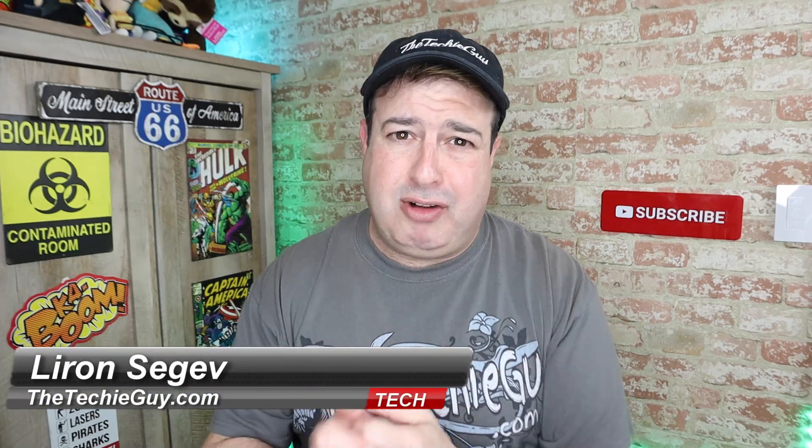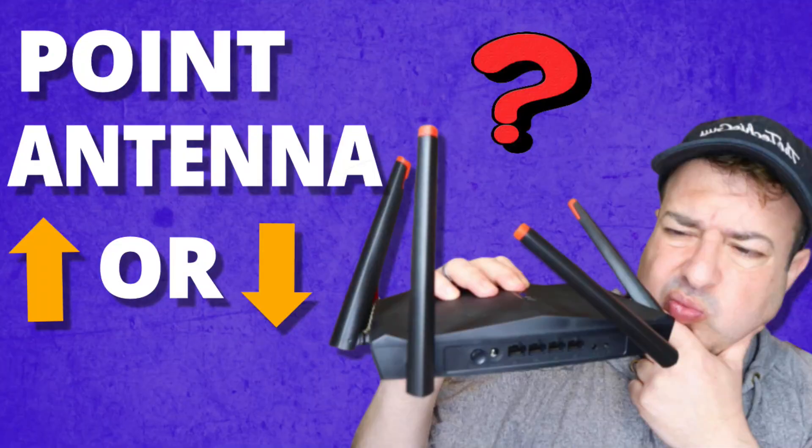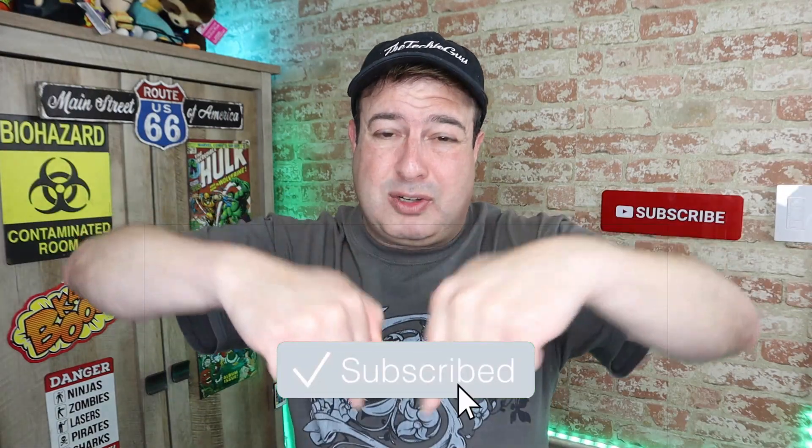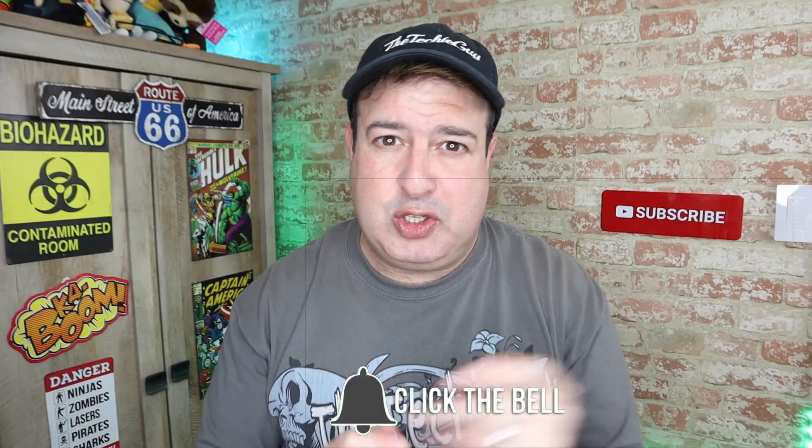Hi guys, welcome back to the channel. If this is your first time here, my name is Leron Sager, where I talk about Wi-Fi, gadgets, tech tips, phones, and how-to. If you're into that kind of stuff, hit that subscribe button below and let's get on to today's show.